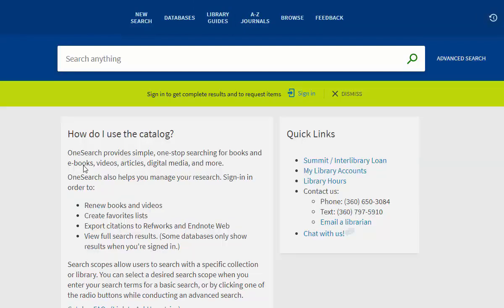If you can't find what you're looking for, or if you want more information on the research process, here's where you can find it.